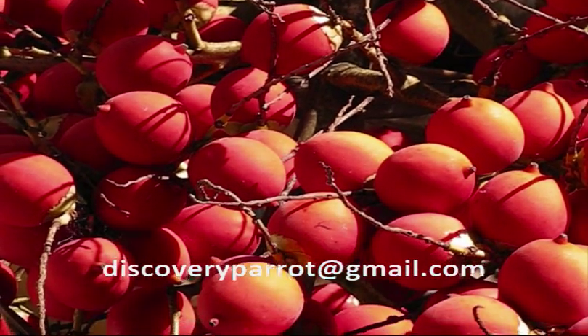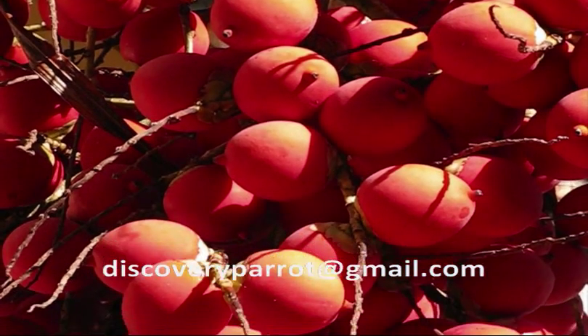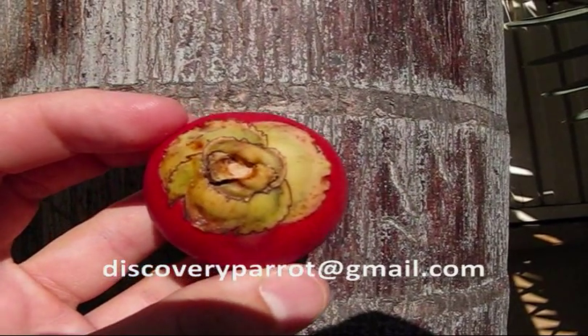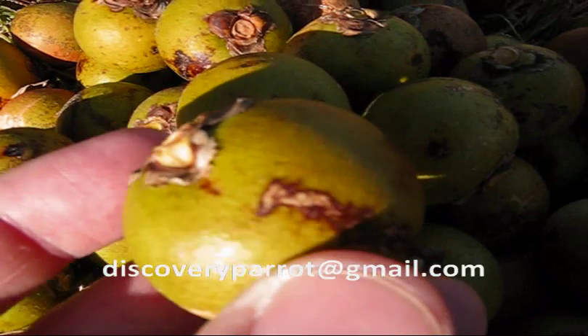Okay guys, I know what you're thinking — where am I going to get some of these palm nuts? Well, it just turns out that there was a bumper crop this year and I have plenty available for all of you. Please look in the dialog box below for ordering information.